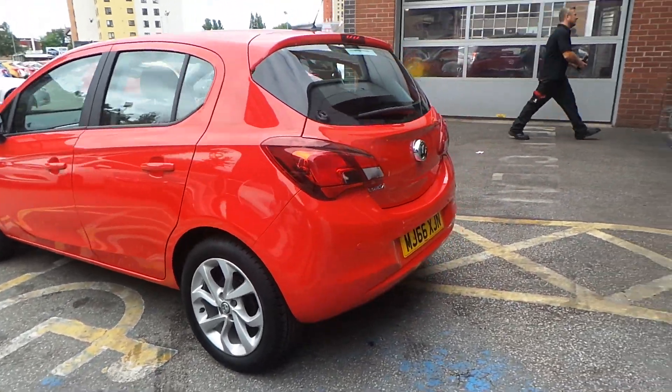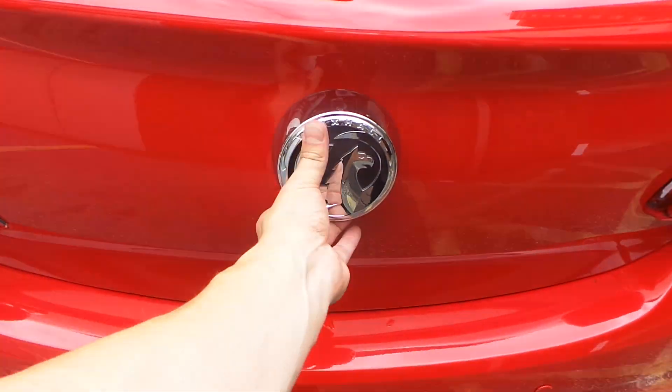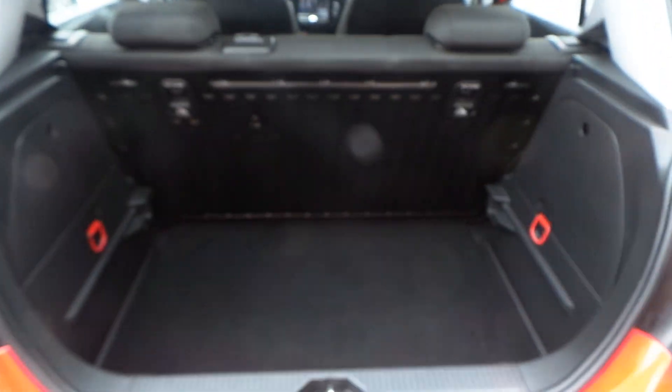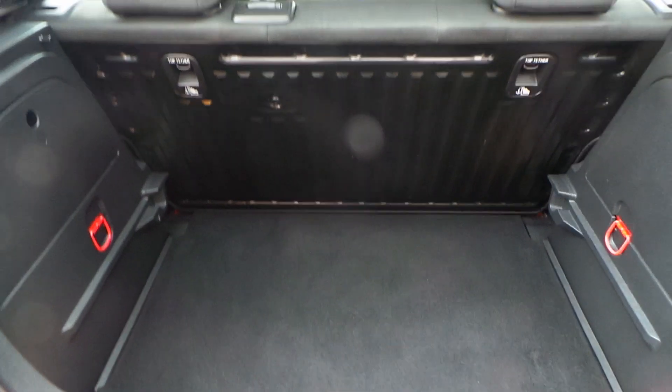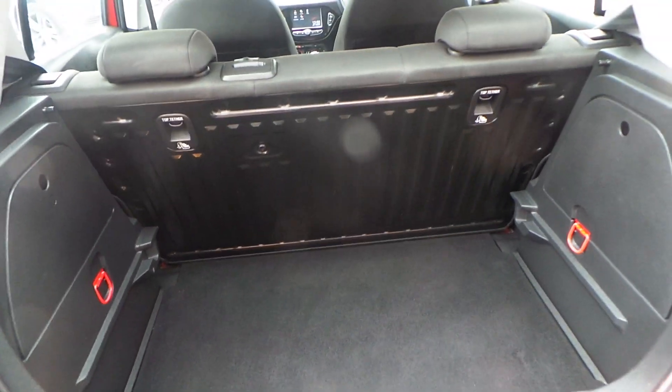Comes with rear parking sensors. As you expect from a Corsa, a very large boot for a small city car. It comes with an inflation kit and the rear seats do fold down.